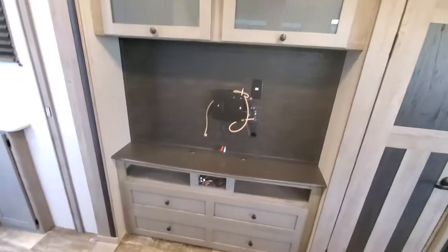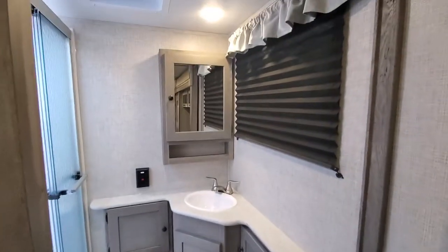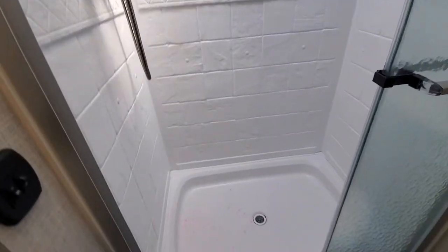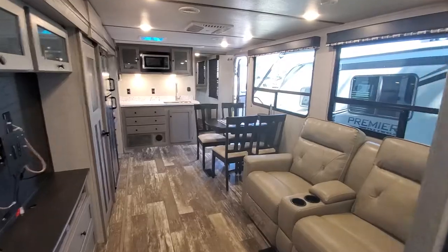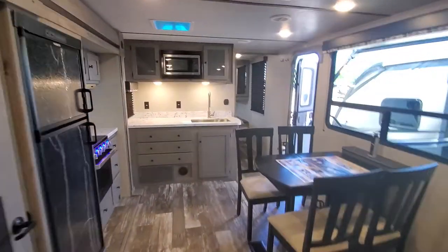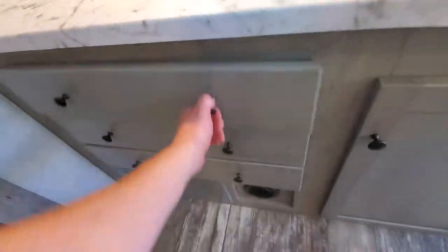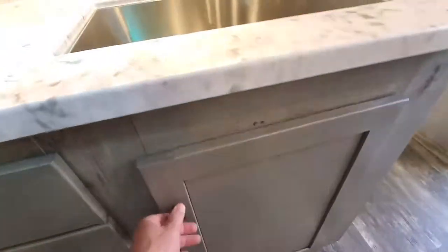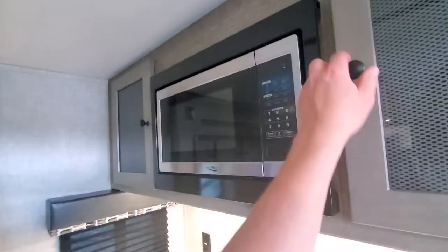Nice theater seats with a little bit of storage. Comes with a 50-inch TV, and you have your music radio down at the bottom. Nice big bathroom with a big window. Good size shower. Big kitchen prep area, huge pull-out drawers all through here, a little bit of storage underneath with the fuse panel, residential-style sprayer, and a big microwave.